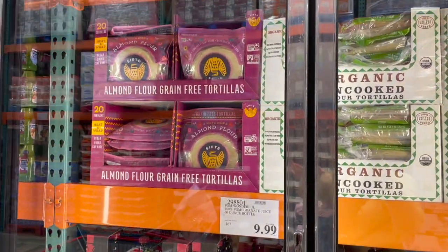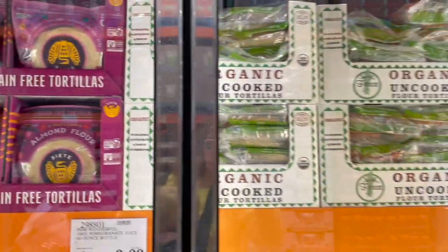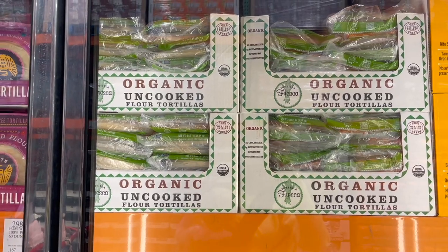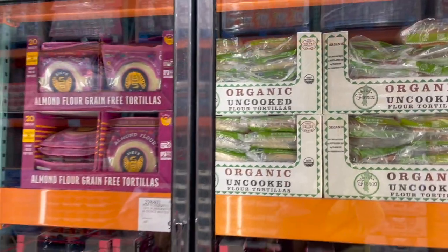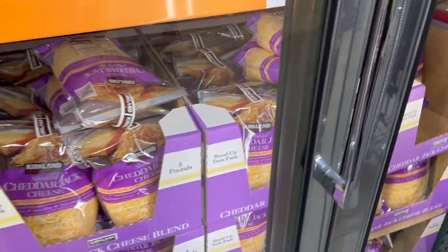If you've tried these Siete tortillas and thought they were waxy and gross, you have to heat them before you eat them — just like these organic uncooked tortillas. Heat up your pan and literally heat them for about 15 seconds on each side and they're ready to go.